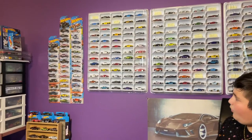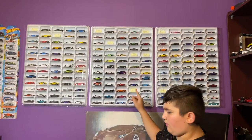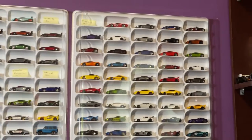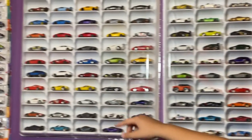So my shelf — I organized it again. I put some sticky notes because I got some new cars that I want to open up and put in here, so I'm gonna fill them. I put some of the cars up here that we're gonna open.